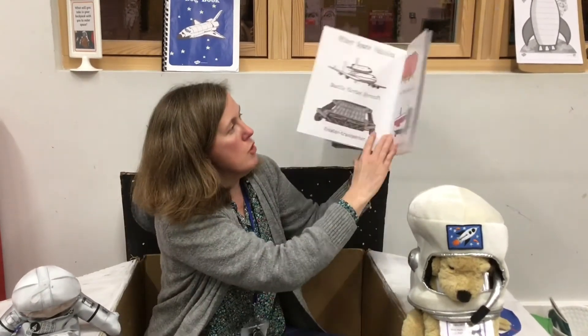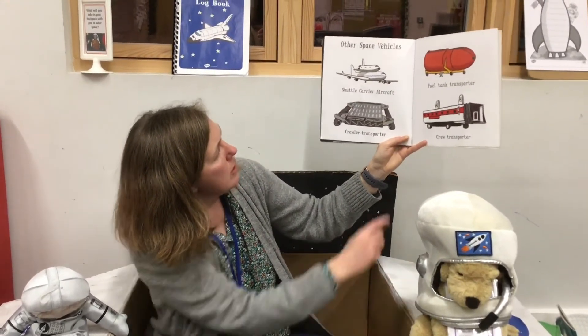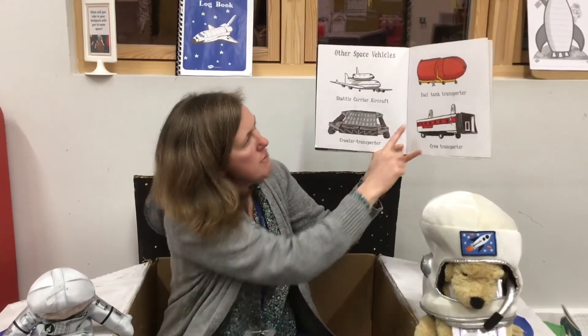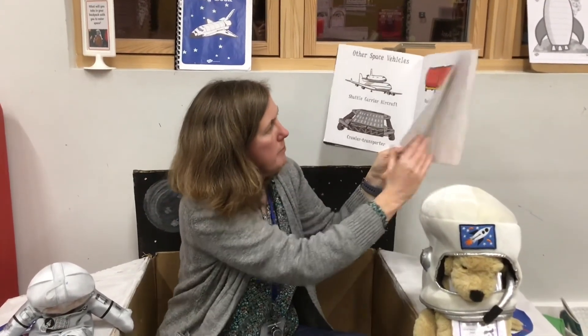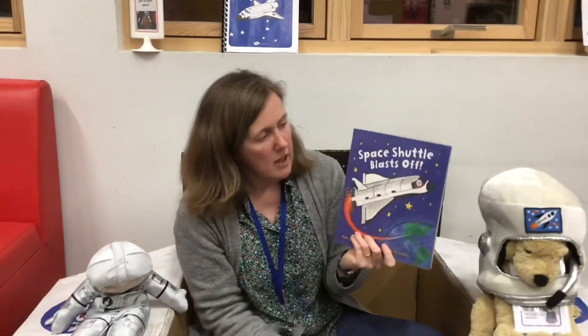So a good diagram there. And here we have other space vehicles: the shuttle carrier aircraft, which helps to bring it back down to Earth, the crawler transporter, the fuel tank transporter, and the crew transporter. And there's Commander Mandy and the stowaway alien. Well, I hope you enjoyed that story, Kingfishers and Wagtails, and I hope that you've enjoyed learning about the Space Shuttle. Take care. Bye.